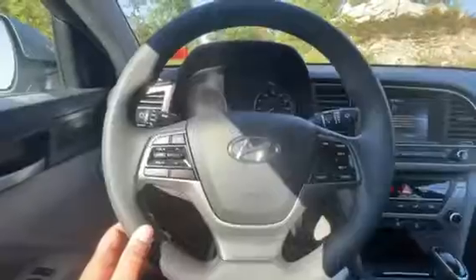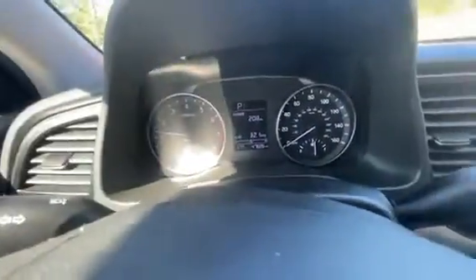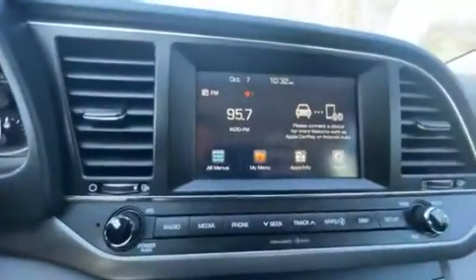Nice and sharp — just under 48,000 miles on here. You've got all your radio controls, cruise controls, and that nice big touchscreen. Come on down to Contemporary Automotive, ask for Chad and I'll make you glad — we'll get you into the Elantra today.